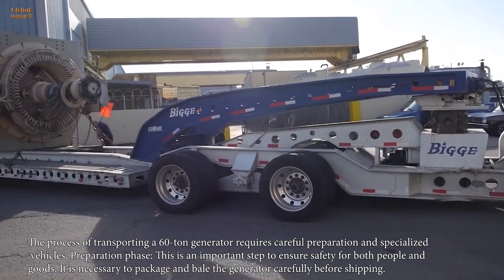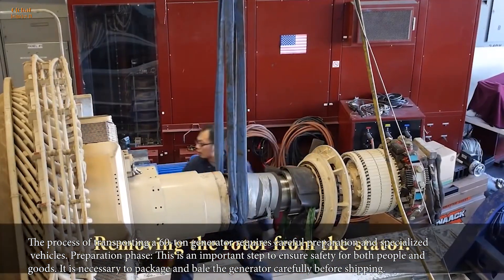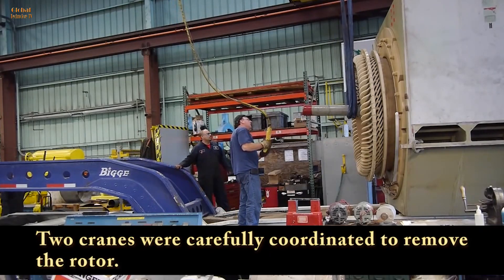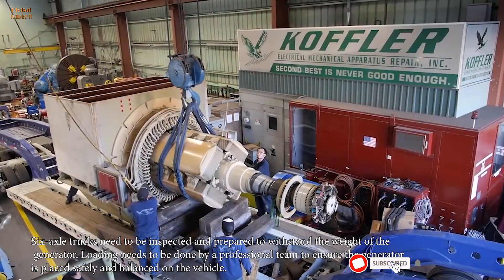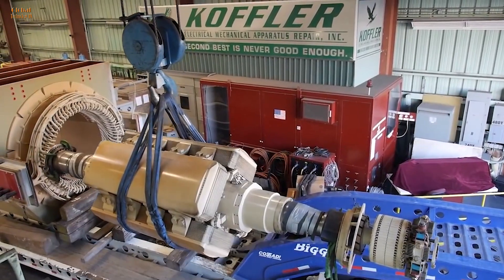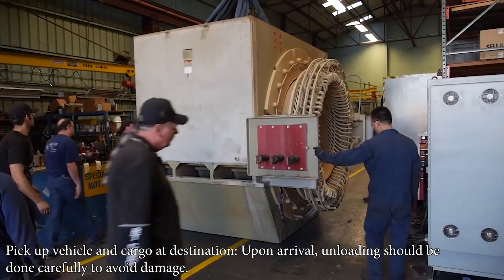The process of transporting a 60-ton generator requires careful preparation and specialized vehicles. This is an important step to ensure safety for both people and goods. It is necessary to package and bail the generator carefully before shipping. Six-axle trucks need to be inspected and prepared to withstand the weight of the generator. Loading needs to be done by a professional team to ensure the generator is placed safely and balanced on the vehicle. The convoy needs to be formed and arranged according to the correct procedures. The transport process needs to be closely monitored, ensuring compliance with regulations on tonnage and traffic safety. Upon arrival, unloading should be done carefully to avoid damage.